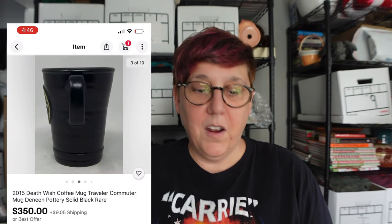The next one is this Commuter Traveler mug, listed for $350. It's from 2015, it's a rare mug, and we have five watchers on it. We've sent offers at around $300 but haven't gotten any interest yet — though I'm sure it's going to go soon.